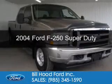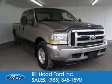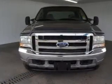This is a used 2004 Ford F-250, powered by rear-wheel drive, a 6-liter, 8-cylinder engine, and an automatic transmission.